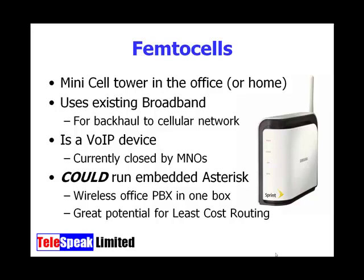Femtocells use your existing broadband connection to connect back to the mobile network, and your GSM or CDMA handset hooks up to that. For instance, as you walk into your house or office, your GSM handset would roam off the main macro network and onto the femtocell, giving you perfect in-building coverage. It's a VoIP device, but currently closed by the mobile network operators.